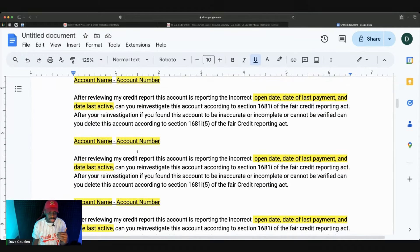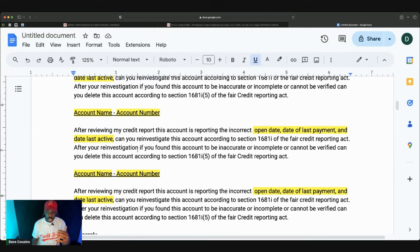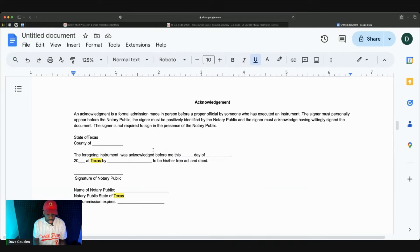This is very important: if possible, get your letter notarized. You can go to your bank or go to UPS — just find a notary and get it notarized. When you send a letter, Experian, TransUnion, and Equifax might say you sound like a credit repair company, or they might not respond to your dispute, or they might stall. Getting it notarized shows this is a real person — this is actually you. Put the state you're in and the date, then go get it notarized. Then you also want to get it certified and make a copy of your letter.